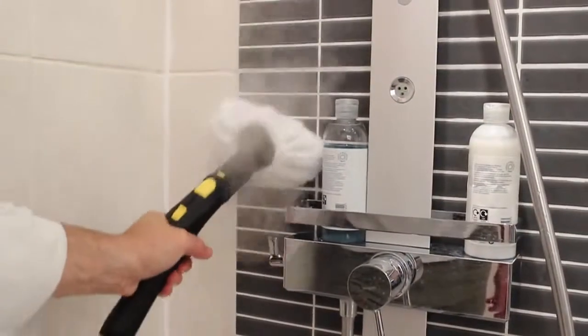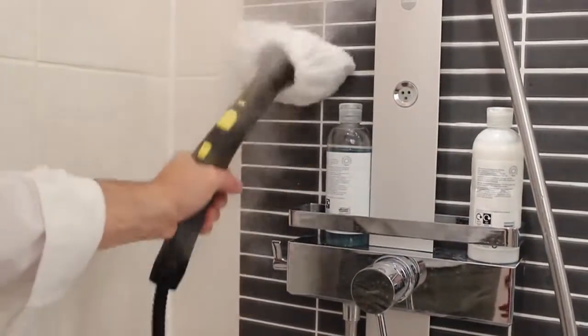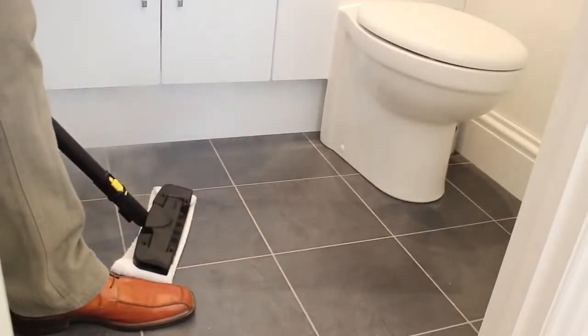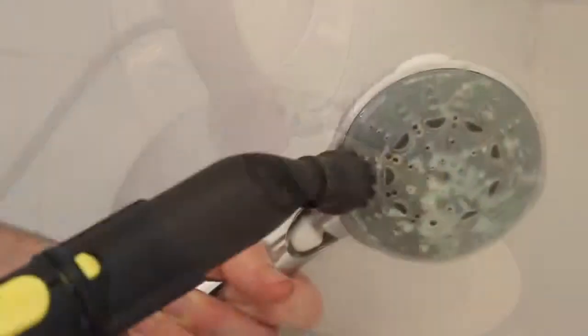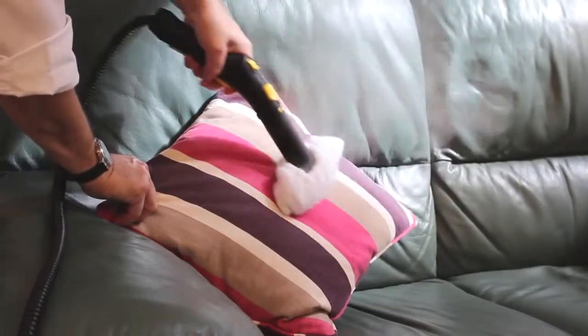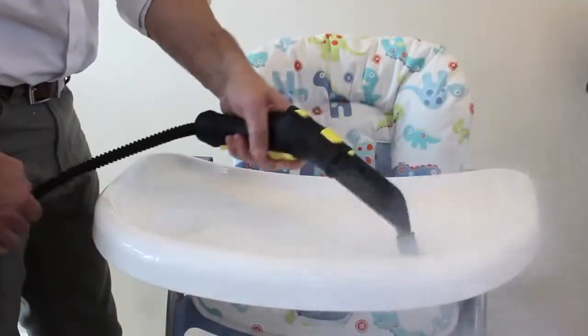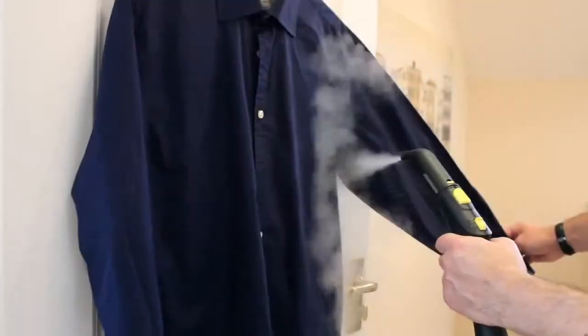A wall of tiles can be sparkling in just a few seconds and a hard floor can be dry in a couple of minutes. The power of steam also means you can remove years of stubborn dirt, and every Kärcher steam cleaner comes with a selection of tools and accessories to make them supremely versatile. Kärcher steam cleaners are perfect for a thorough deep clean but can also speed up your normal cleaning regime.